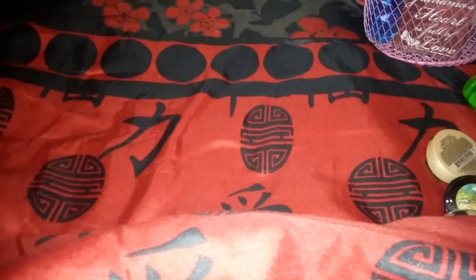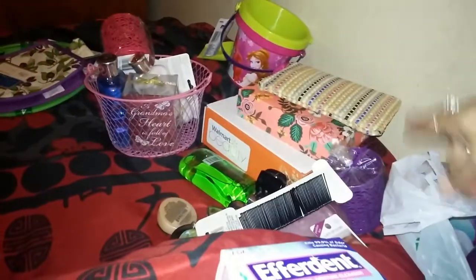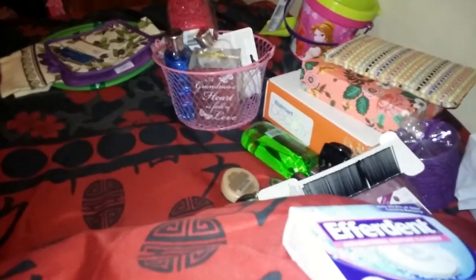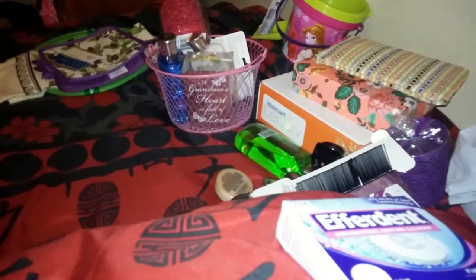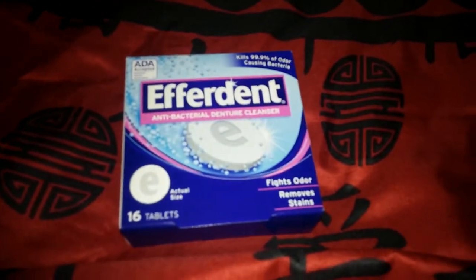I'm just pulling things out of the bags in no particular order, recording everything on my bed. Keep a lookout for my other videos — Ipsy, Birchbox, Walmart, and also a Michaels haul that I did.